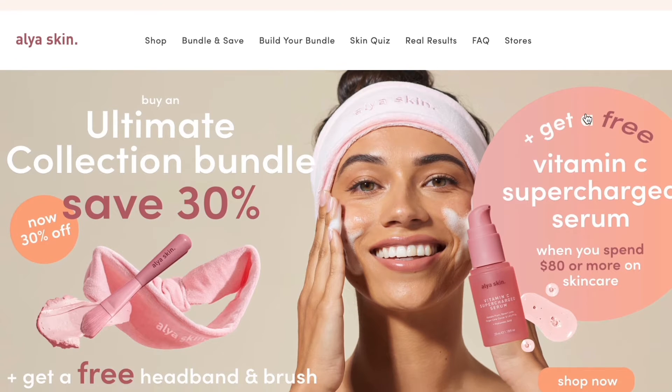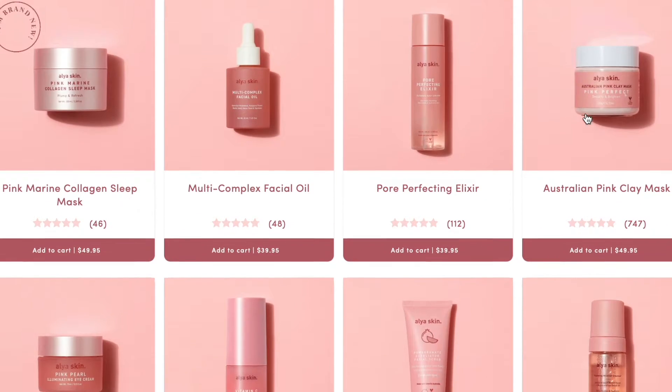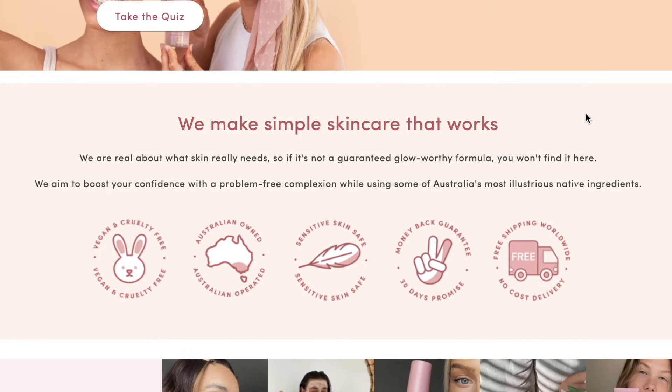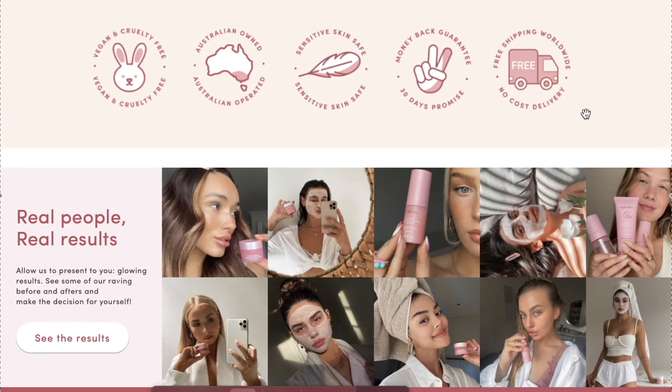The next brand is Alaya Skin — vegan, cruelty-free, and Australian. They've gone viral online for their pink clay face mask, which is known for detoxifying and brightening the skin. It contains vitamin E, aloe vera, witch hazel, and pink clay. I find it so good when dealing with breakouts — it really helps my skin heal and clears my pores. I use it about once a week, sometimes twice if I'm having a bad breakout. It's gentle and I don't get a reactive breakout from it.